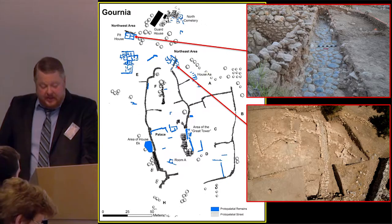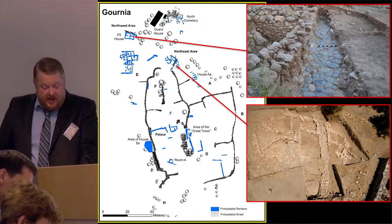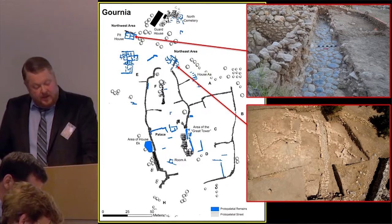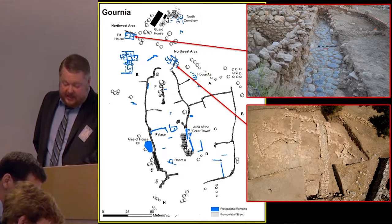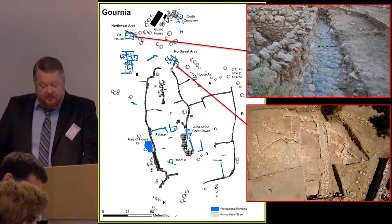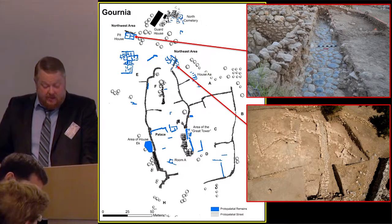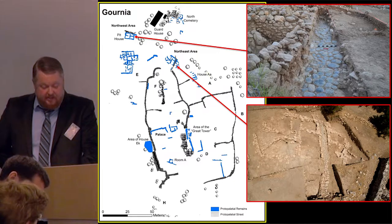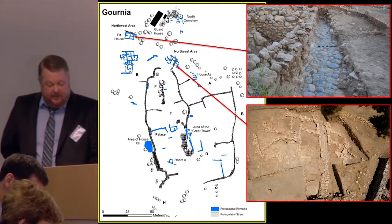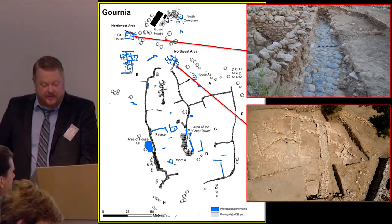Our recent excavations have shown that there were two phases of the street system at Gournia: an early one dating to the proto-palatial period, and a later neopalatial network. The two phases were distinguished by materials and techniques, and the dates are confirmed by ceramic evidence. We have learned that while the later street system sometimes followed the lines of the proto-palatial system, this was not always the case. In the northern area of the site, we have uncovered two long sections of the proto-palatial street pavement — one approximately 12 meters long running along the north side of the pit house, and a second stretch running approximately north-south for about 16 meters through the northeastern area.